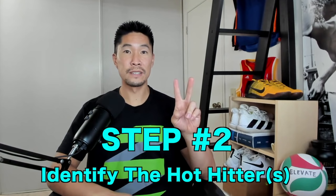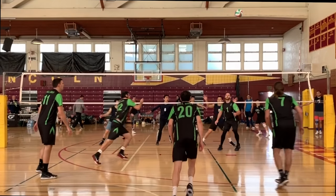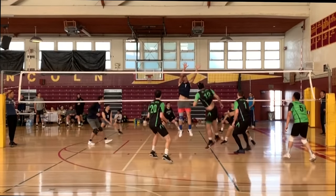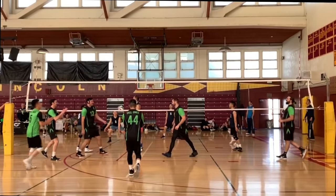Step number two. Identify which hitter has been hot, meaning which player has been hitting well for the last three to four points. Sometimes when a player is in a good rhythm, you should set that player more often to get a few easy points in a row until the opponent starts to adjust. Sometimes you might not know who is hot because all of your hitters are still finding the rhythm, or the game is very close and no one is standing out. In that case, the next step will help you make a good decision.